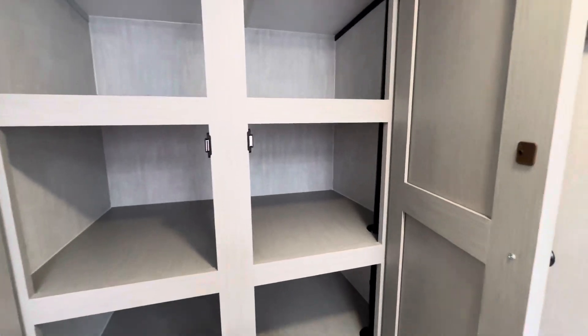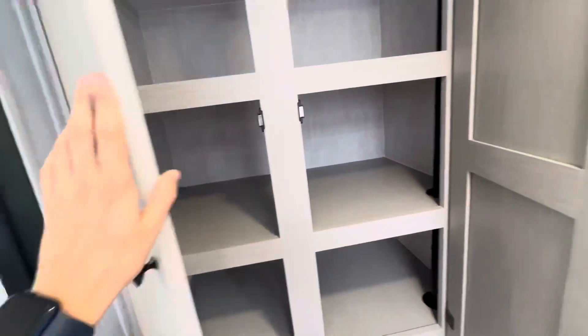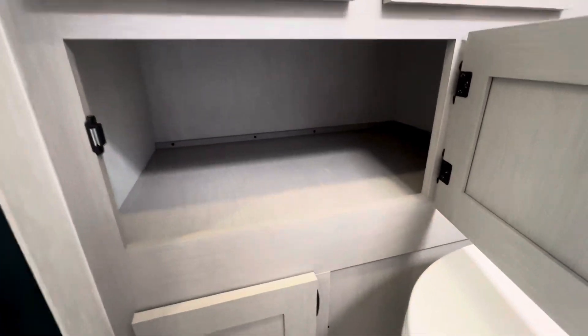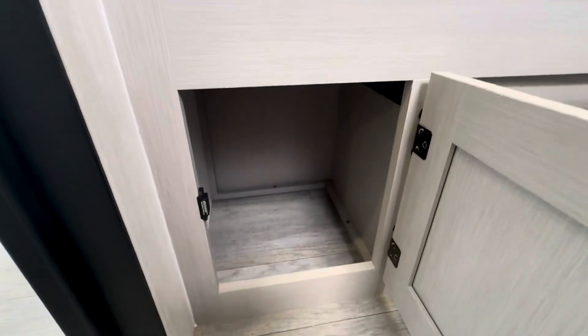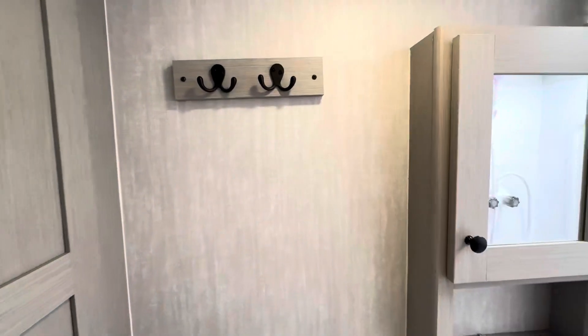You've got two drawers that go all the way back, a large linen drawer, and then a sneaky little compartment — you could put bathroom cleaning materials and stuff in there. A couple of hooks as well.